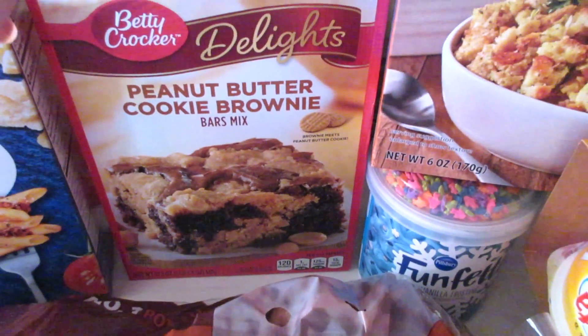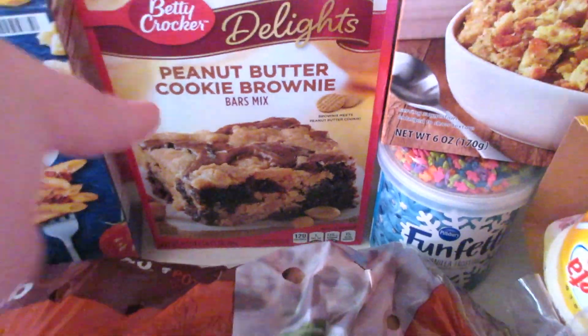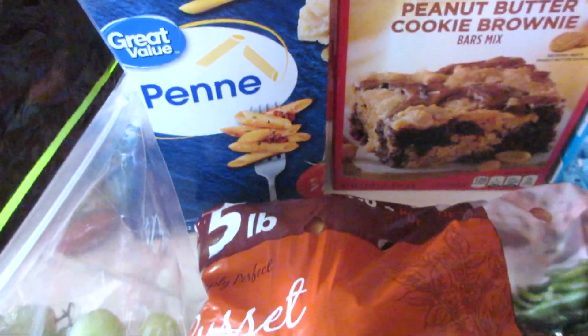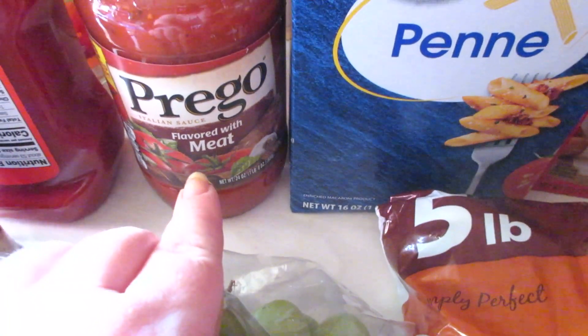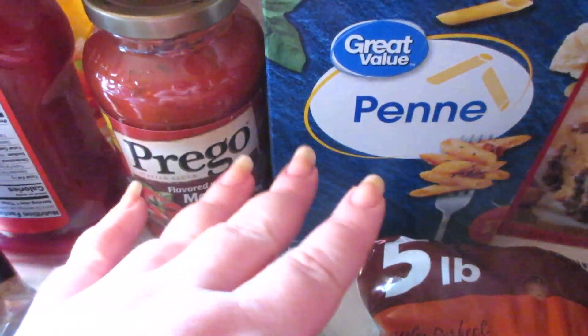I got chicken stuffing for Thanksgiving. For something sweet, I picked up the Betty Crocker Delights peanut butter cookie brownie mix — we've never tried that one so we're curious. I got some penne pasta because I'm making pizza casserole, and I got the Prego flavored with meat. We love this sauce, it's like the best spaghetti sauce.